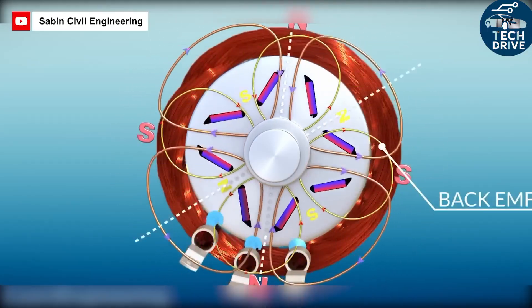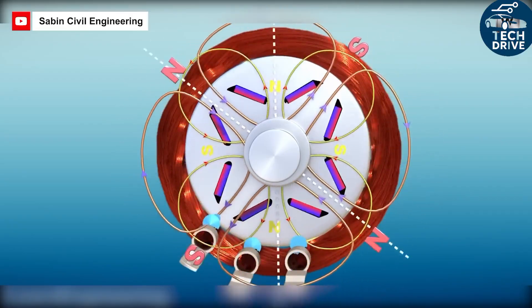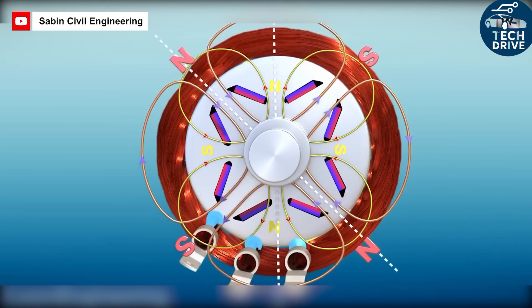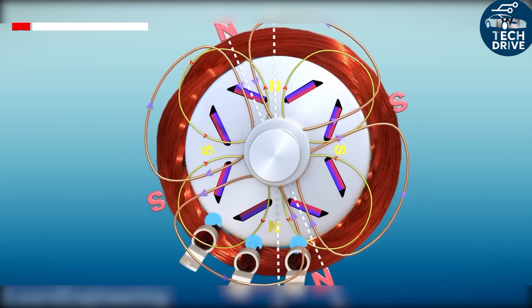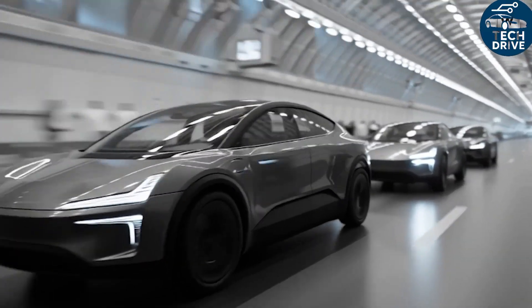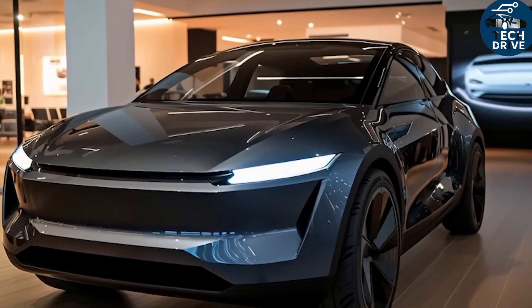The Model 2 rockets from 0 to 50 km/h, climbs steep hills with ease because of its low iron losses, and uses fewer kilowatts to deliver the same wheel torque during mixed driving. Each deceleration returns a little more energy to the pack, stretching range and lowering energy use by a few percent in real-world conditions — even more in dense city traffic.